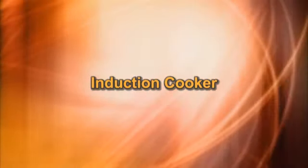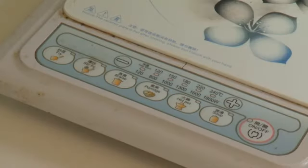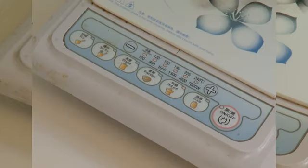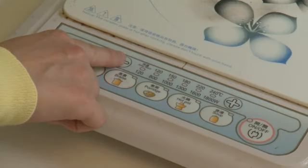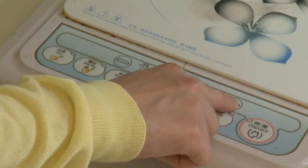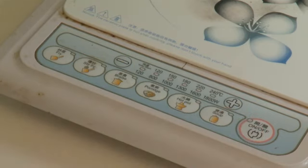Induction cooker: Press the power button to turn on the induction cooker and enter the hot pot mode. Press the function button to select the relative function. Press the temperature control button to adjust the level of heat. Press the power button to turn off the induction cooker after cooking.